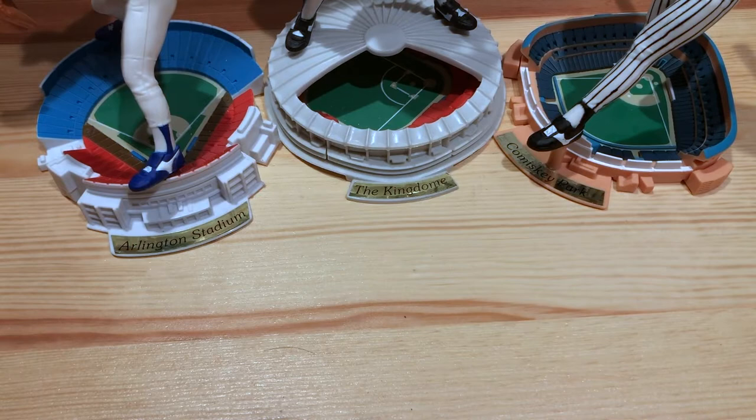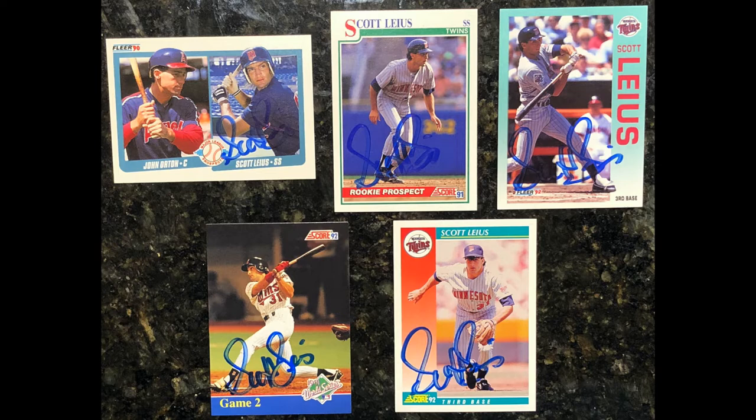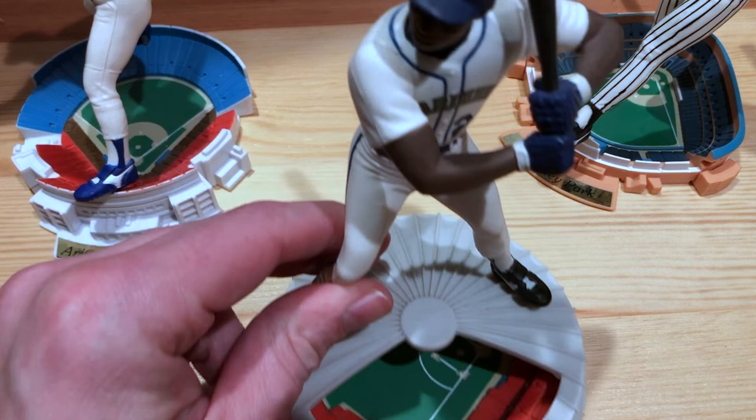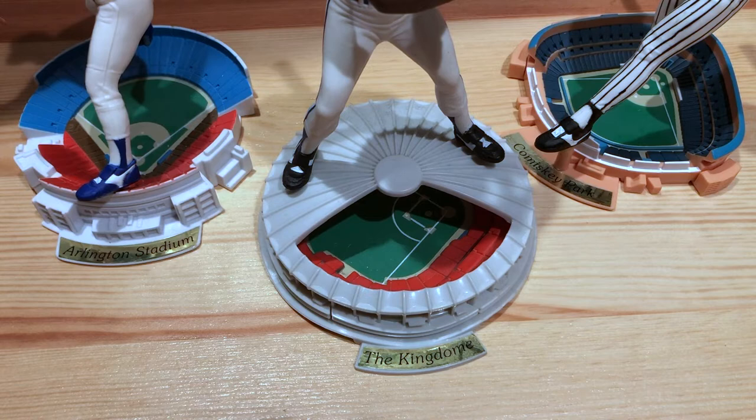So that's a Scott Leius card there. Got five returns: 92 Fleer, 92 Score, 91 Score, 90 Fleer Rookie Prospects, and 92 Score World Series card — that one is pretty awesome. Also today is kind of sad but awesome at the same time. Twenty years ago today was when they imploded the Kingdome.